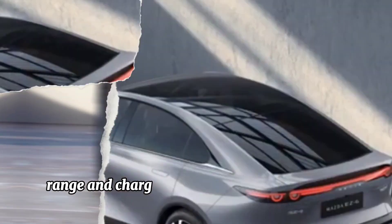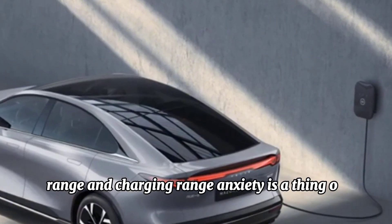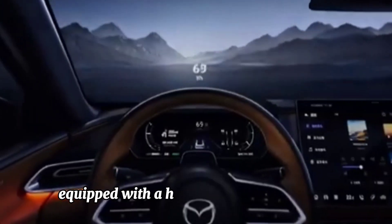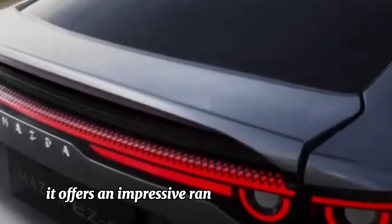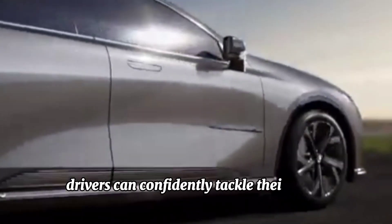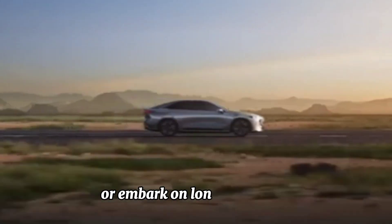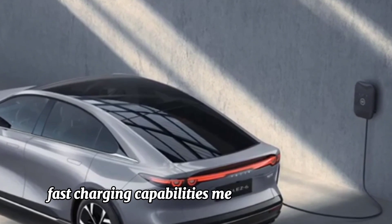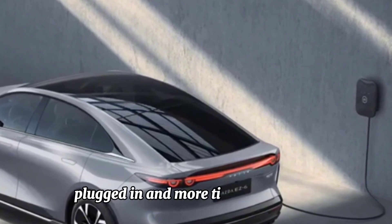Range and charging. Range anxiety is a thing of the past with the Mazda S6. Equipped with a high capacity battery pack, it offers an impressive range on a single charge, ensuring drivers can confidently tackle their daily commute or embark on longer journeys. Additionally, fast charging capabilities mean less time spent plugged in and more time on the road.